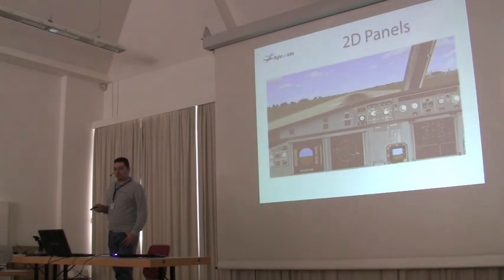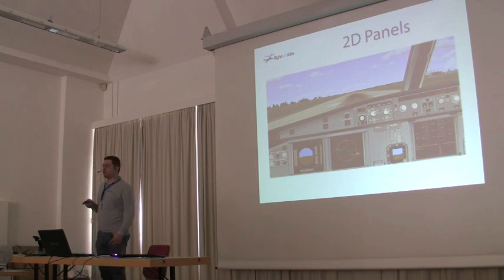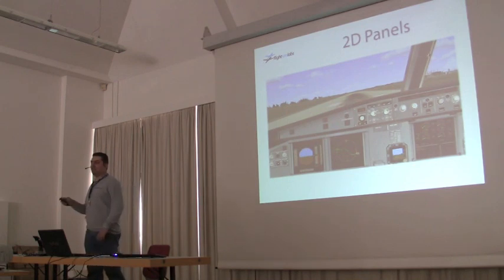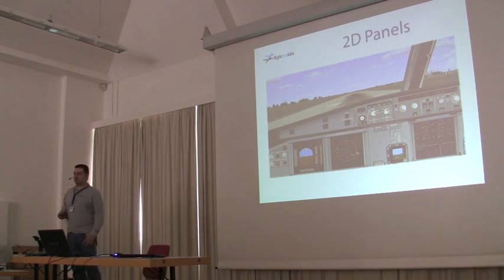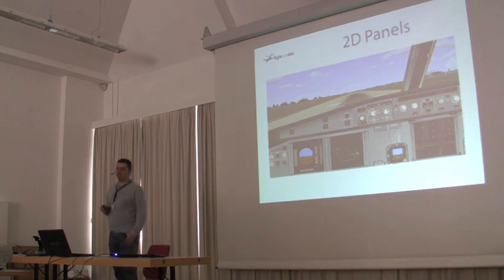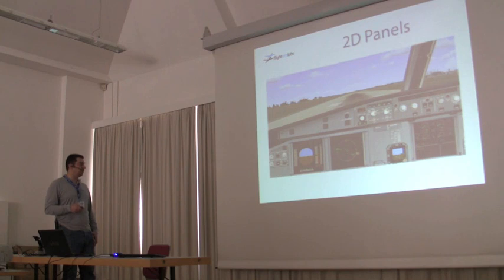Speaking about 2D panels — there was lots of discussion when we started this product about what 2D panel view angle is best. Most products cheat: they put the PFD and ND on the very left, and you're stuck facing something around the middle. We wanted to do the captain's view — a captain in front sees a PFD and ND. The problem is if you do that, you lose the third display, the ECAM. So we cheated a little bit too — we brought the ECAM in as well. This gives the best viewing point for the captain.